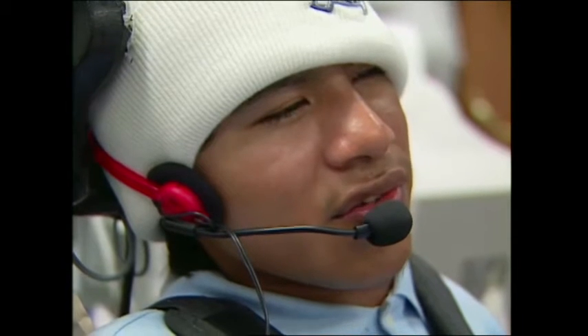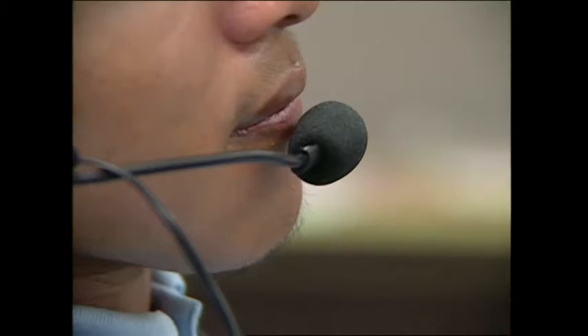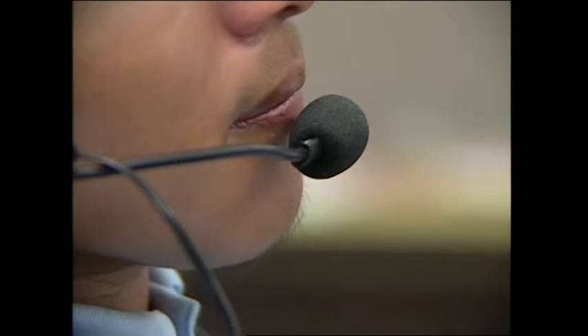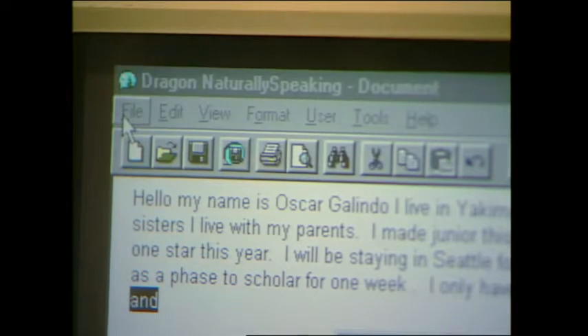I'm a junior this year. Other people may choose a speech input system to replace the keyboard. Oscar, student: I use a program that helps me type — whatever I say it types. I talk into the microphone and it types it out on the computer screen. It makes me feel a lot more independent; I don't have to rely on somebody so much and I can do it myself.